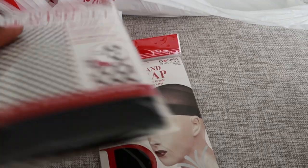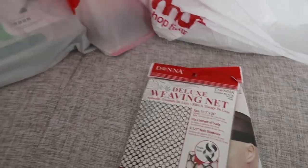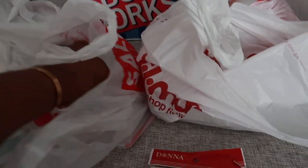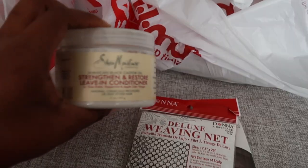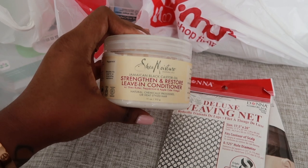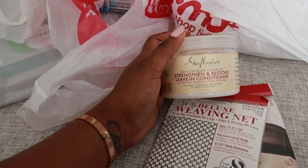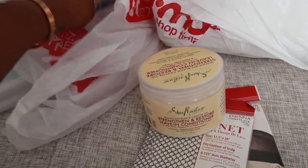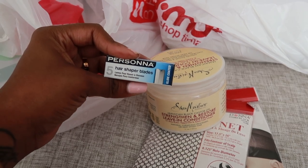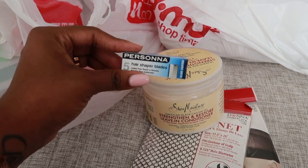I picked this up — I used to use this stuff in our hair a long time ago but stopped for whatever reason. It is a really, really good detangler. If you have little curls or hair that tangles, this is really good. I got these razors because these are the only things I use to shape my brows. They last me about a year — you can use one for a few months. I get them from Sally's all the time. It's all that I use.